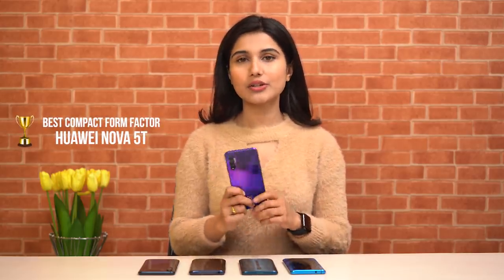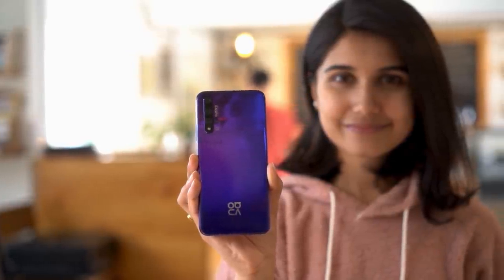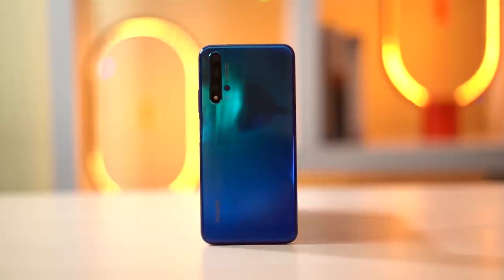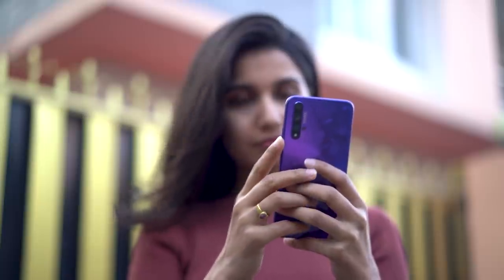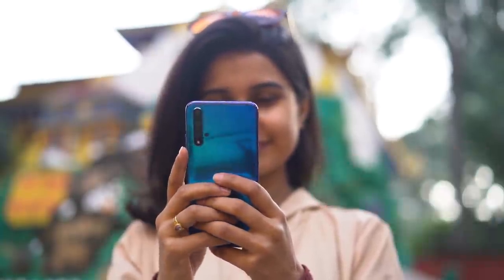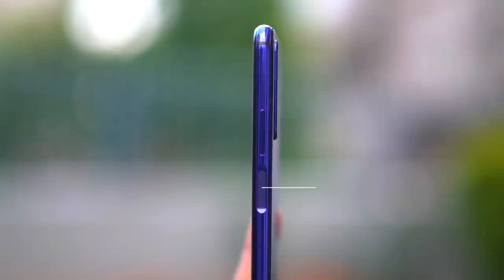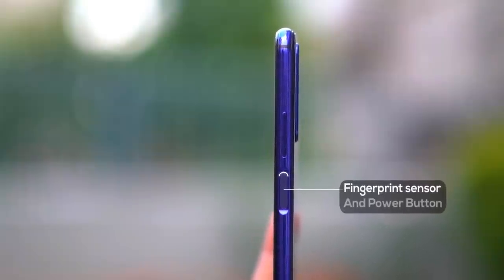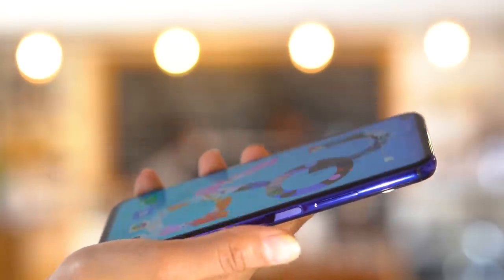Moving to the design category, the Huawei Nova 5T stands out with its clean design. In this price segment, phones like Vivo V17 Pro, K20 Pro, and A70s are very similar in form factor. The Nova 5T is the best option in terms of form factor, and it also features a side-mounted fingerprint sensor that is fast and accurate, though it may take some getting used to.